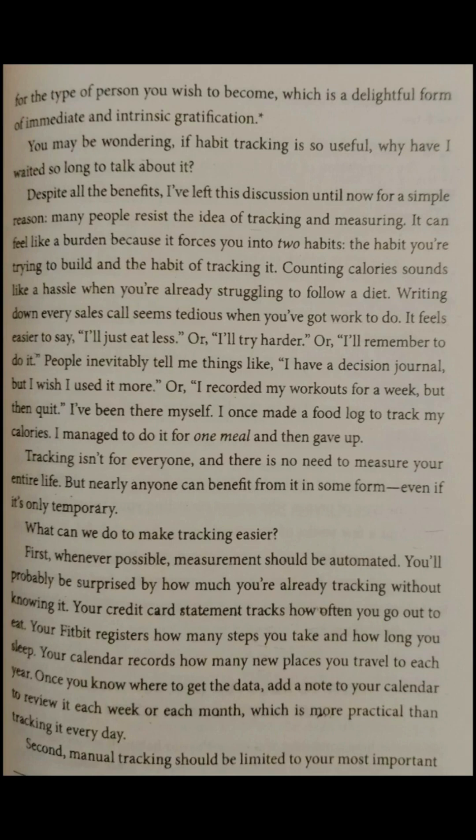People inevitably tell me things like, 'I have a decision journal, but I wish I used it more,' or 'I recorded my workouts for a week, but then quit.' I've been there myself — I once made a food log to track calories. I managed to do it for one meal and then gave up. Tracking isn't for everyone, and there is no need to measure your entire life. But nearly anyone can benefit from it in some form.